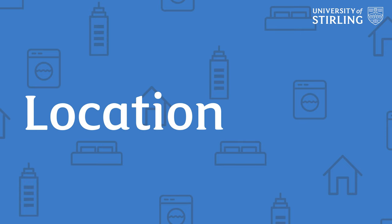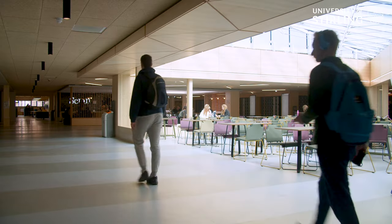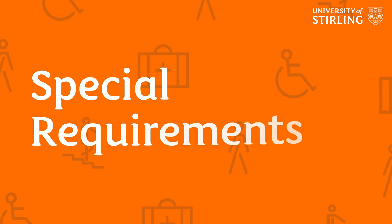Have a think about the location of your accommodation. Would you prefer to stay on campus with easy access to your lectures and facilities like the library and the sports centre, or would you prefer to stay off campus? At the time of applying, please inform the accommodation team of any health conditions, and give them as much detail as possible in the notes section of your application to ensure they can allocate you a room that suits your needs.